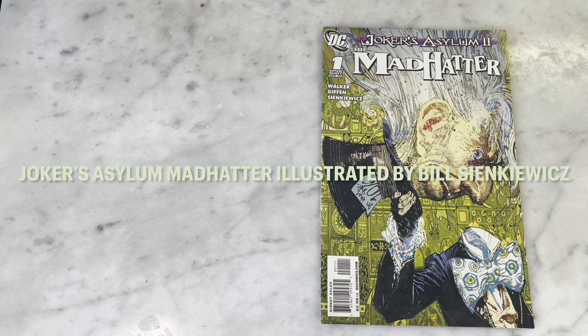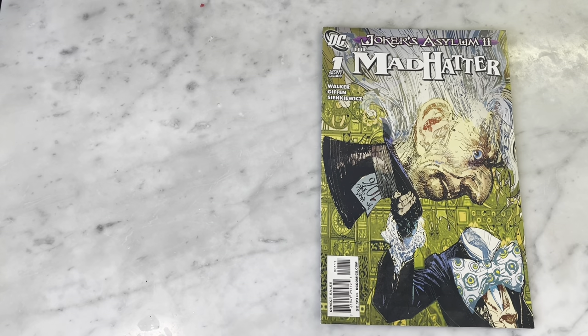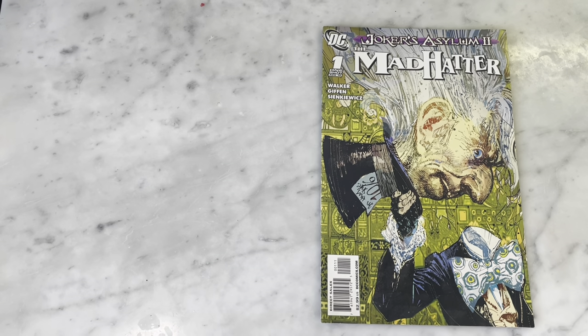Hey guys, how's it going? Michael Troy here. Today we're looking at Mad Hatter Joker's Asylum, illustrated by Bill Sienkiewicz. So let's get right into it.